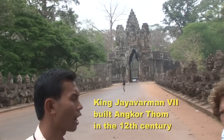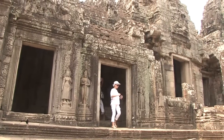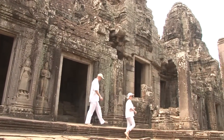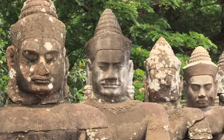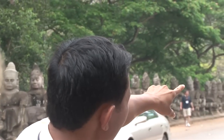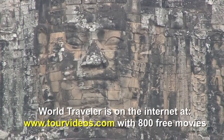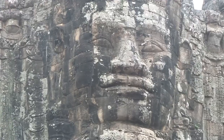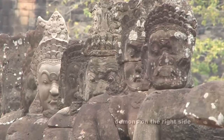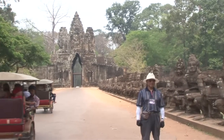It was built by King Jayavarman VII, who dedicated the temple to Buddhists. During the old days, some kings built temples dedicated to Hinduism and some to Buddhism. We can recognize this as a Buddhist temple because on top of the gate we see a decoration with the faces of the Buddha — four faces, one looking in each direction. There are also decorations with a group of demons standing on the right-hand side and a group of gods standing on the left-hand side.